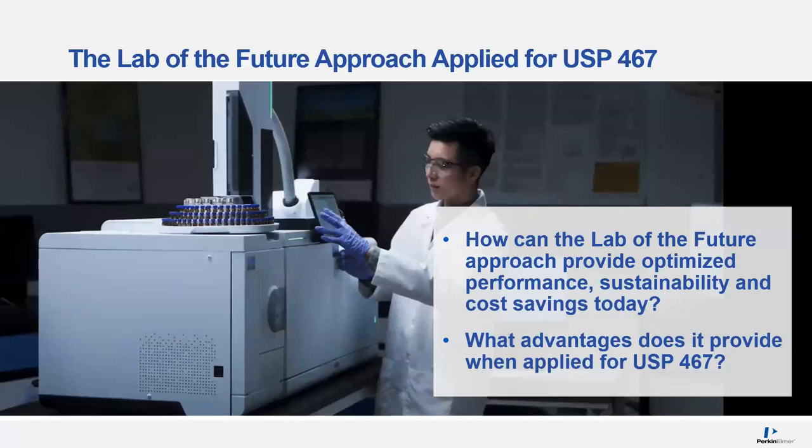The lab of the future approach we've taken with the GC 2400 platform can provide optimized performance, sustainability, and cost savings. As we talk about these benefits, we'll use method USP 467 as a perfect example. With that, I'll turn the time over to Miles, one of our senior application scientists, to go into the USP 467 method.